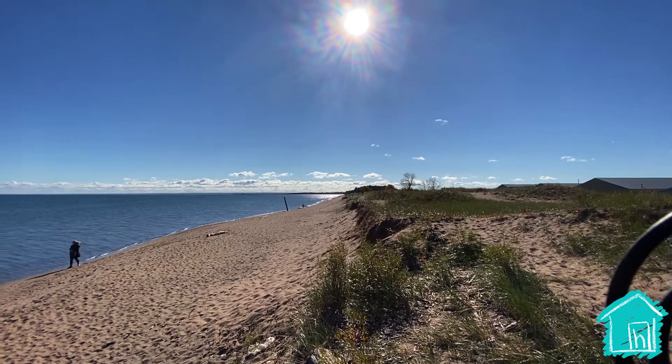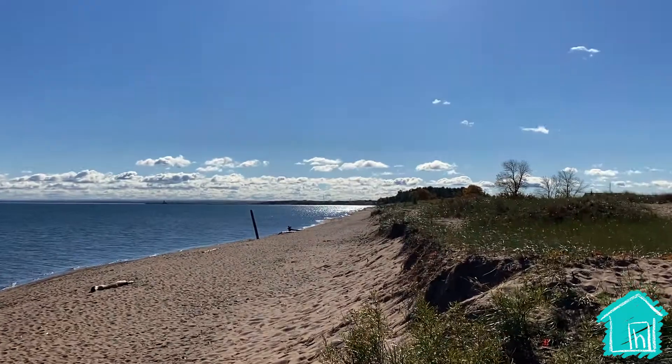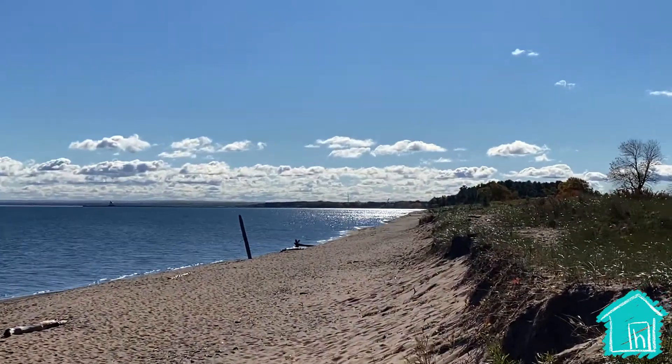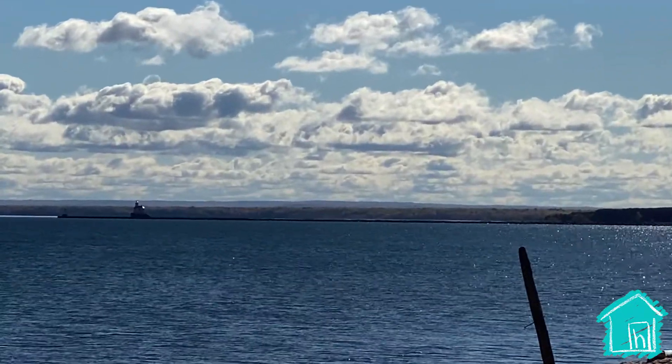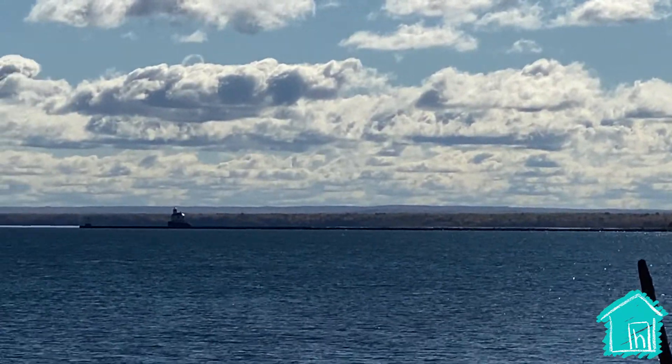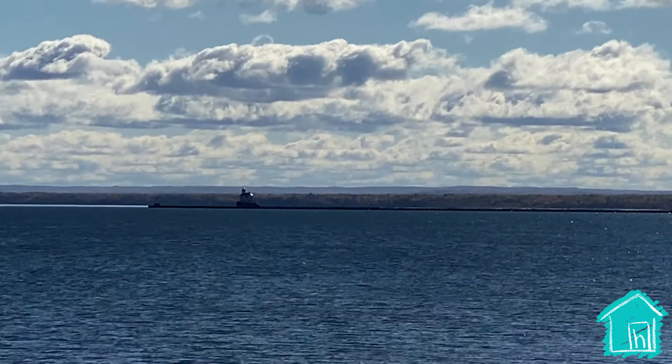The Wisconsin Point Lighthouse is way out there — you can just barely see it! I'll try and zoom in on my iPhone. And that's as far as the iPhone would go. That is so far away!